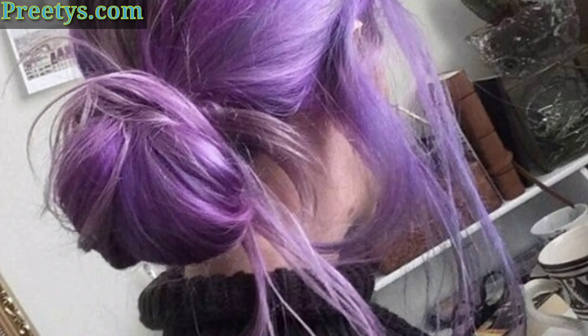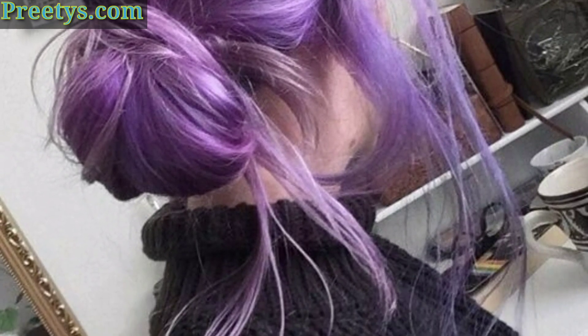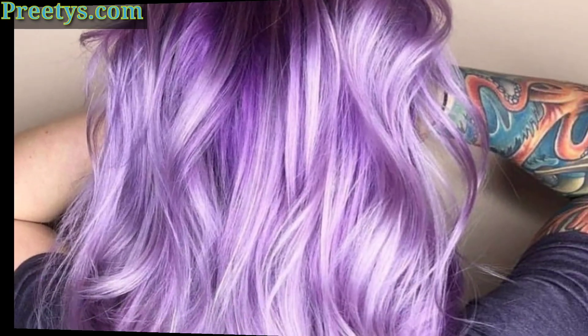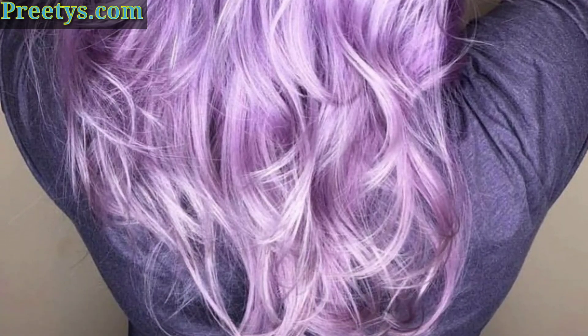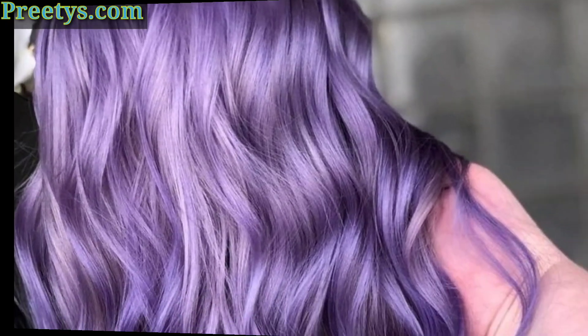A money piece is a section of hair that is lighter than the rest. This is a great way to add some brightness to your lavender hair and to frame your face.